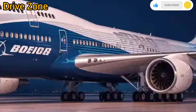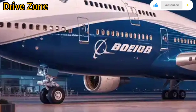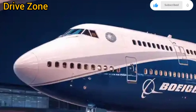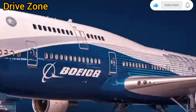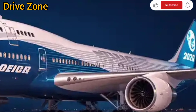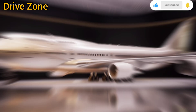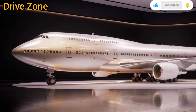Cargo flexibility is another key highlight. The 2026 Boeing 747 maintains its iconic nose-loading capability, making it one of the few aircraft in commercial aviation that can load oversized cargo through the front. This versatility makes it a preferred choice not just for passenger airlines but also for freight carriers and military operations. The lower deck offers expansive storage space, and the new cargo management system uses automation to load and secure goods faster and more efficiently.